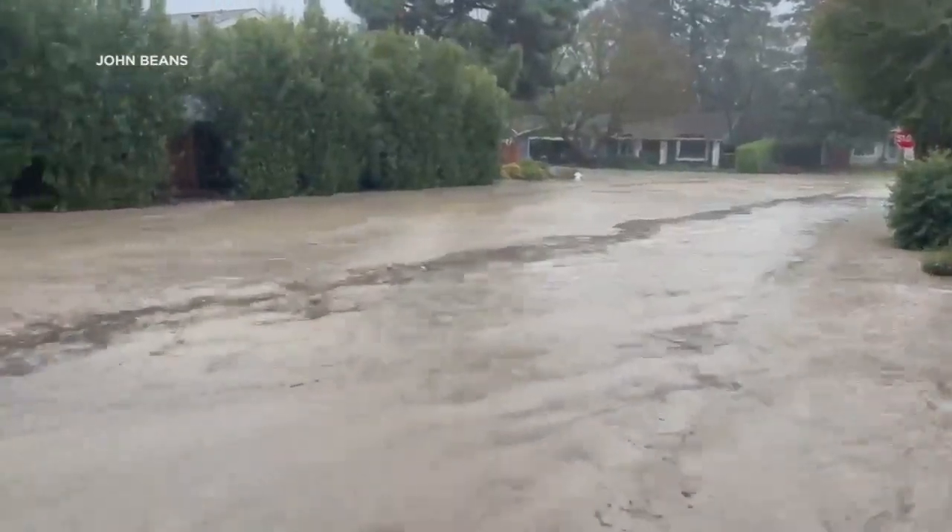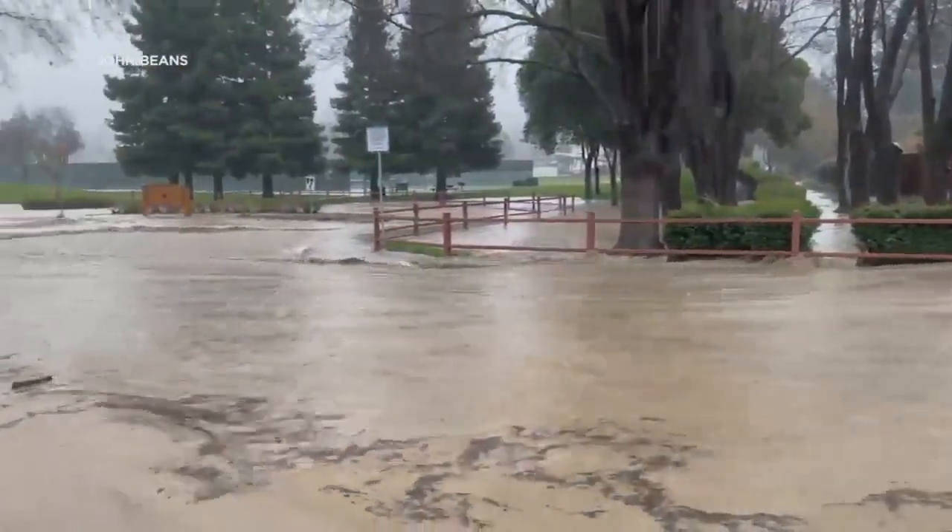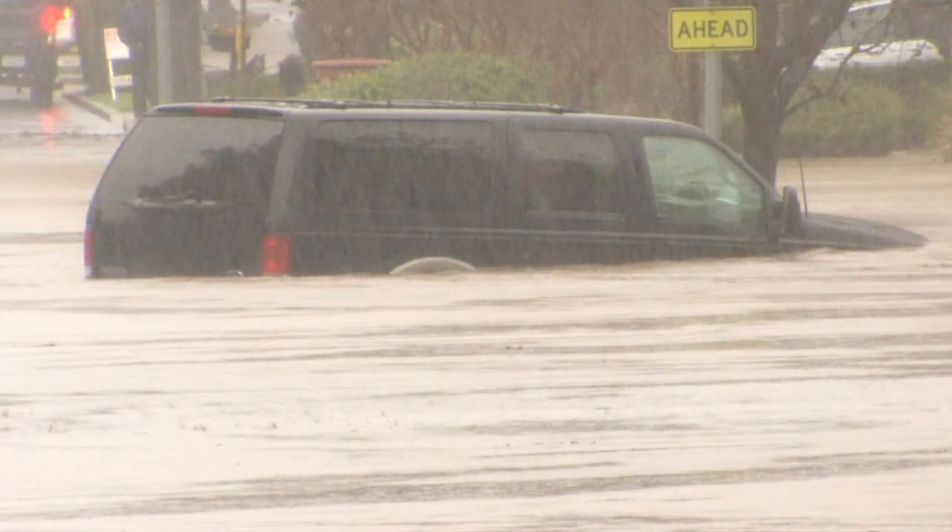Fire officials say this is not typical for Danville. Battalion Chief Eric Falkenstrom says there was just too much water for the drainage system to handle. 'Any and all creeks right now are overflooded, and so what's normally a small creek has turned into this.'